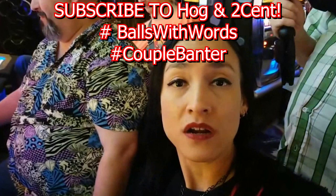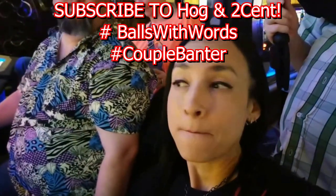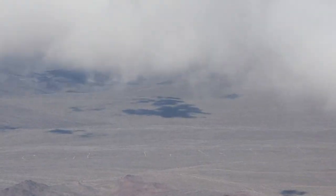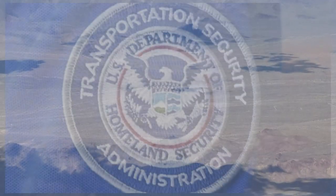Anyway, the big thing that happened on a recent trip was that Two Cent lost her purse. Unfortunately she and Hog didn't recover it. The good news is there were no credit cards and not a lot of cash in that purse. The bad news is Two Cent's driver's license was lost and they typically fly to Vegas — so that begs the question: what do you do if you lose your photo ID in Vegas?